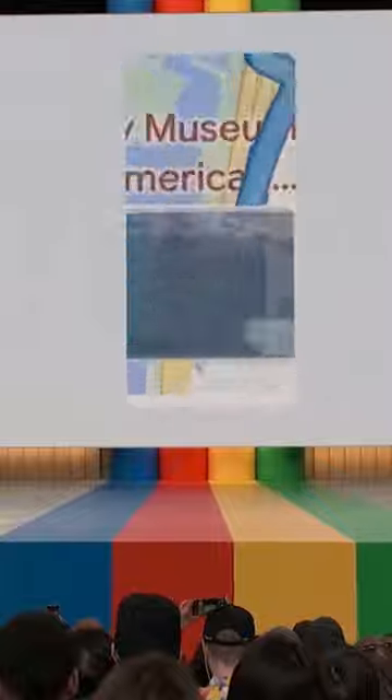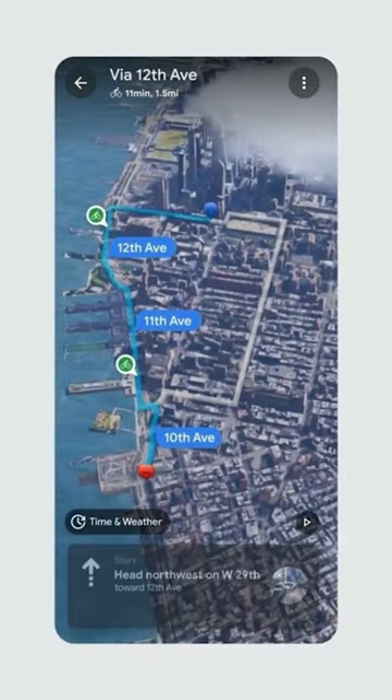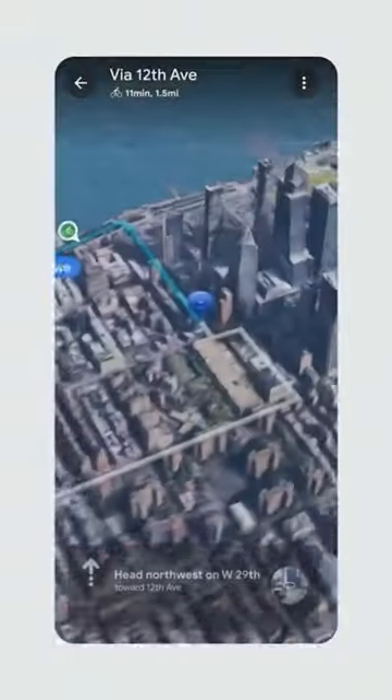Number 2 is Google Maps. Now you can get an immersive view in Google Maps. In the coming time, you can also see how much rush and traffic will come in a direction, and you can also know weather conditions.